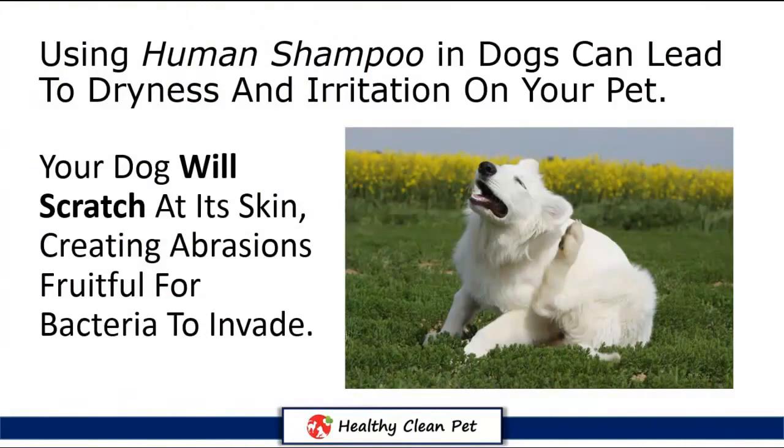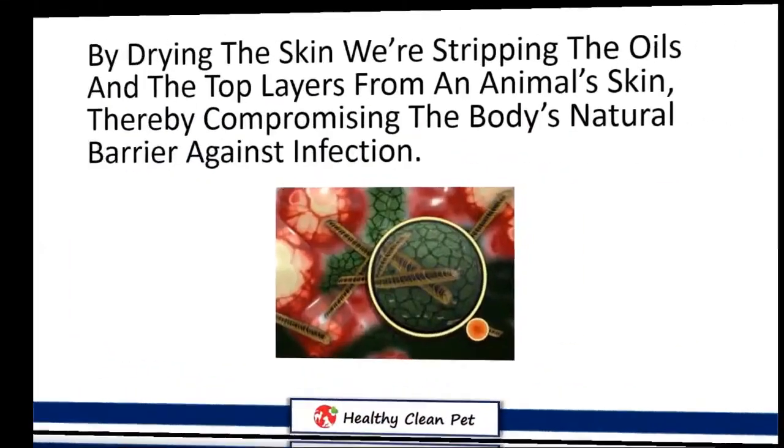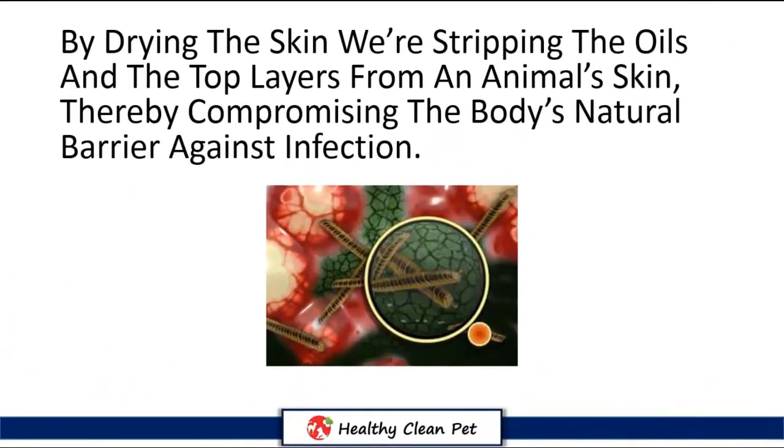Using human shampoo on dogs can lead to dryness and irritation on your pet. Additionally, if the shampoo makes the skin feel dry, your dog will scratch at its skin, creating abrasions fruitful for bacteria to invade. The skin is a major organ that plays a huge role in immunological defense. By drying the skin, we're stripping the oils in the top layers from an animal's skin.